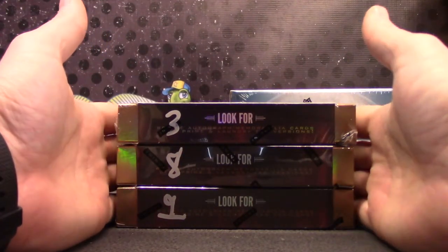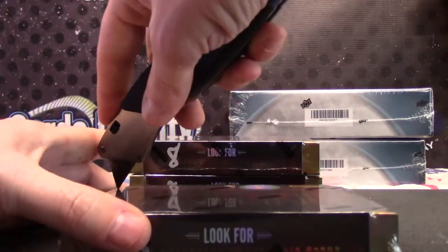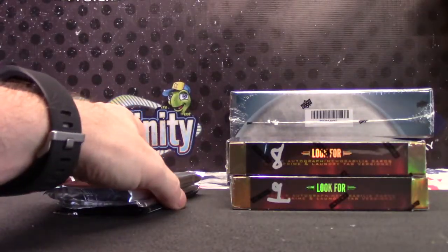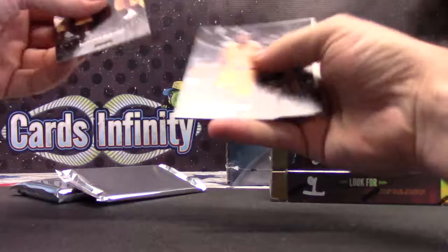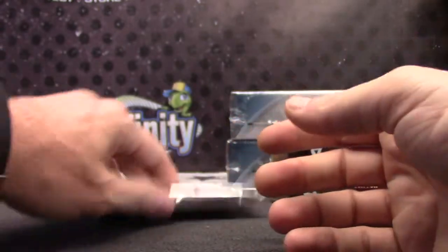Here we go Stu. You said you wanted 3.8 in the bottom box. Bottom box was 9, so 3.8 and 9. You got it man. Just Kobes. Just your standard intriguing cards.